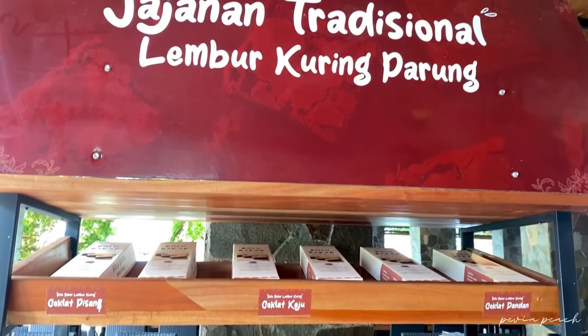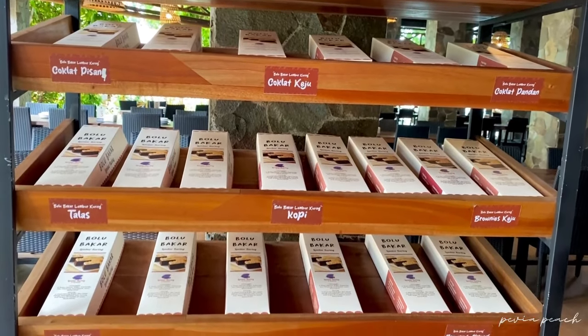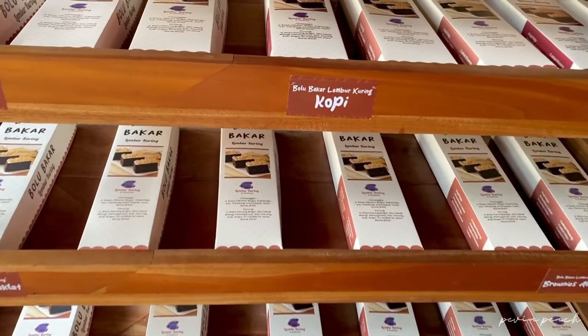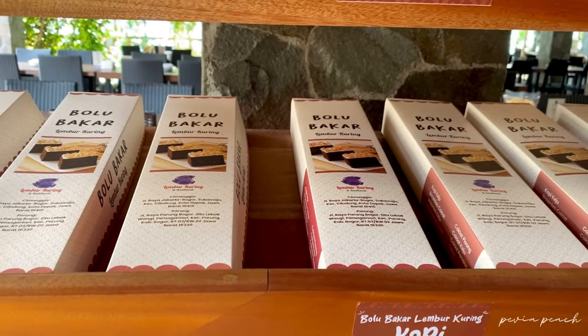Dan ada juga jajanan tradisional khas dari Lumbur Kuring, yaitu bolu bakar dengan macam varian rasa. Harganya Rp49.600. Bisa banget nih bawa pulang buat oleh-oleh.